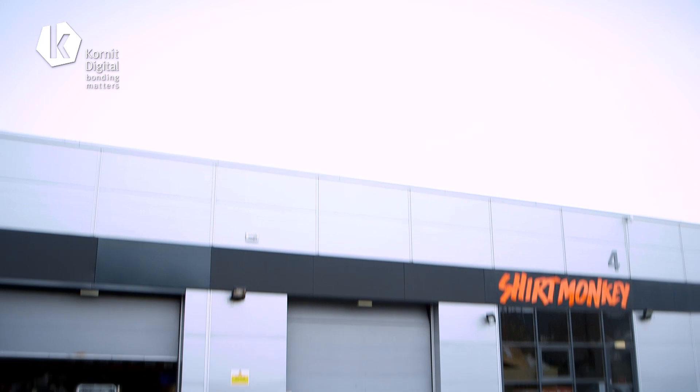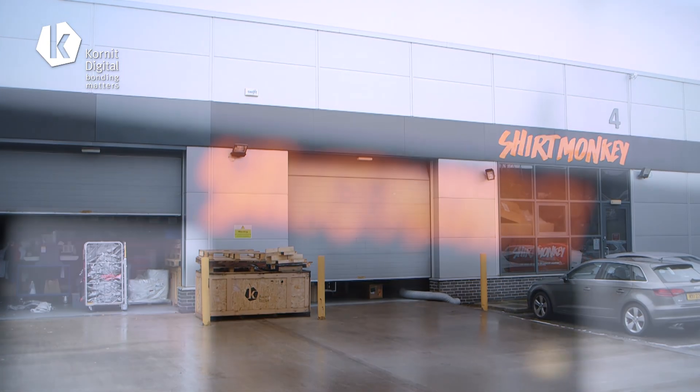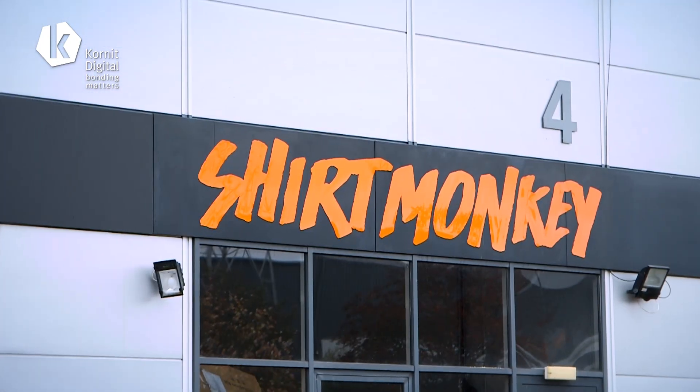I'm Nick Simons and I'm the director at Shirtlunky. As a business, as we've grown, we've seen a massive increase in demand for our products and we needed a machine that had massive capacity and fast turnarounds for shipping. The Cornet answered all those questions. It had the low cost per print, easy to use for our operators, and the quality is up there with any of the other printers on the market.